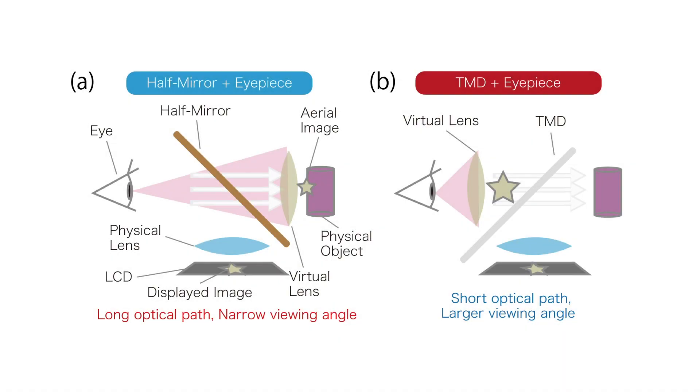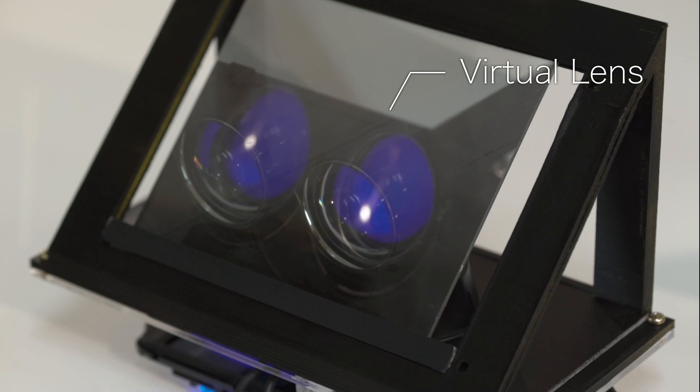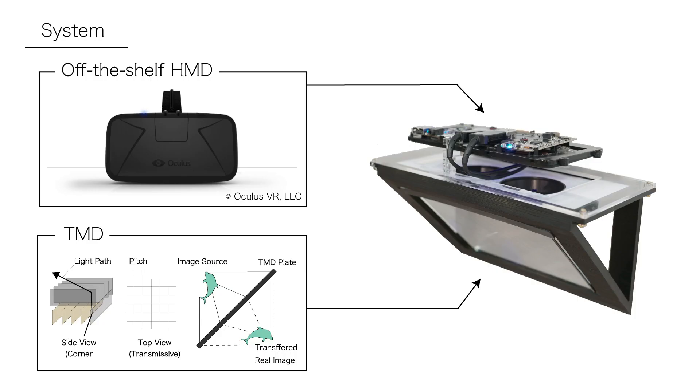We propose a method to create the optical function in the air close to the eyes by using this TMD to present a real image of optics. It enables us to place these virtual optics closer to the eyes than physical optics. It is possible to realize an inexpensive head-mounted display with an optical see-through and wide-viewing angle.